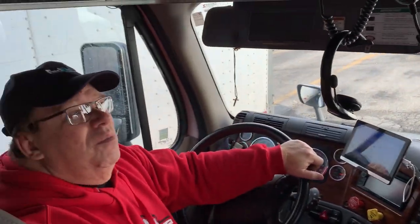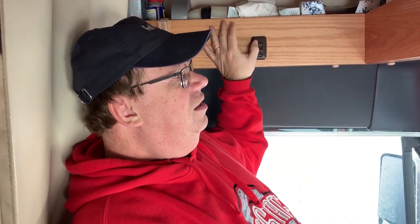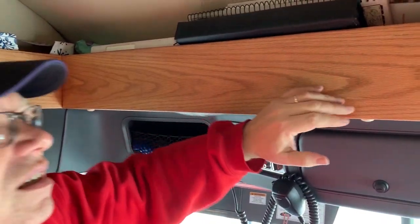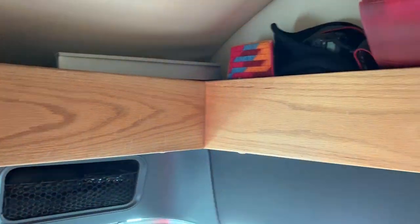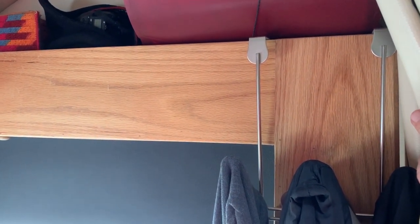Moving up here — we have a light switch that controls the lights in our box. If you notice this wooden shelf, we keep a lot of stuff up here: our permit book, road atlases, Kleenex boxes. Over here is our clipboard where we keep all our load information and completed bills. It's about three inches deep. This is a feature unique to the AA sleepers — we're really fortunate to have it.